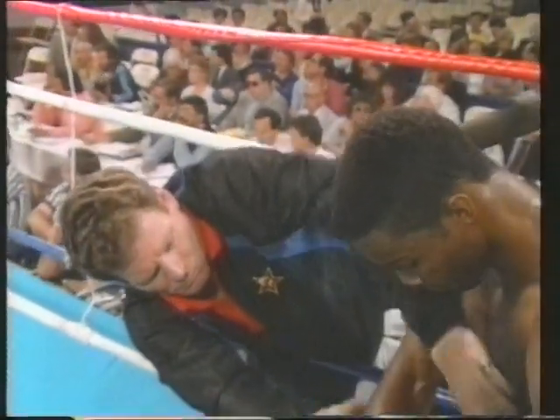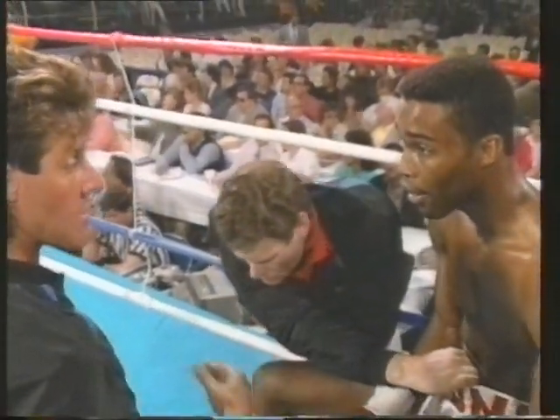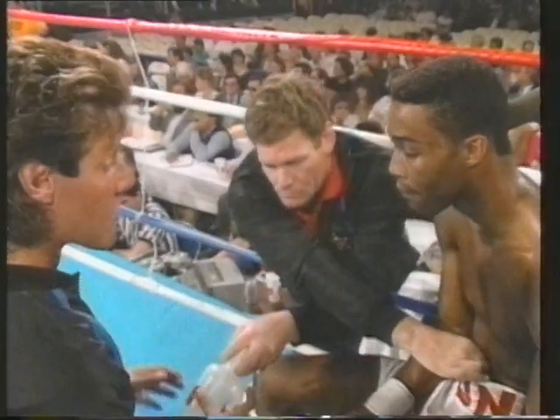Let him walk into the uppercuts. Use the jab, let him walk into the jab. As he's pushing you back, Mike, let him walk into the jab. Then after that jab, boom — drop that left hand off.